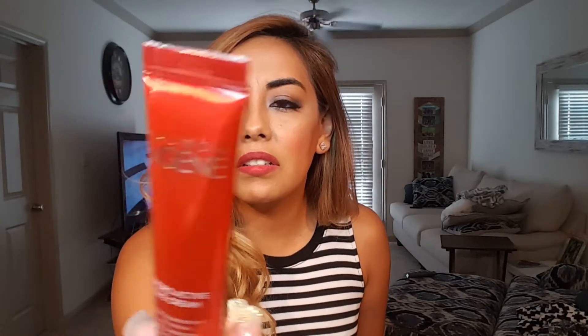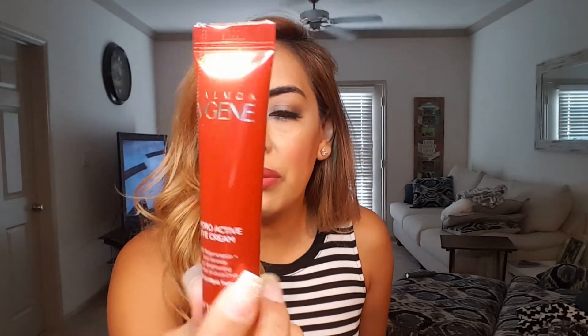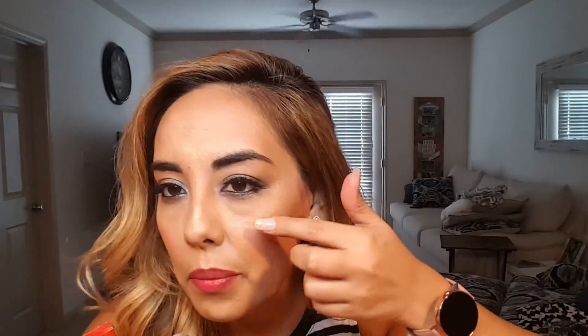Next is a Salmon Jean eye cream — it's anti-wrinkle. She'll probably keep anything with eye cream because of her bags. She's not super thrilled but she'll keep it. She mentions needing fillers for her under-eye area.